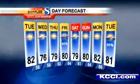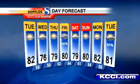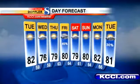There are some signs — some of the extended models are showing us going back into the mid-80s by the middle of next week, but that's still over a week away, so we won't worry too much about that.